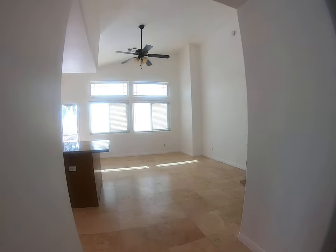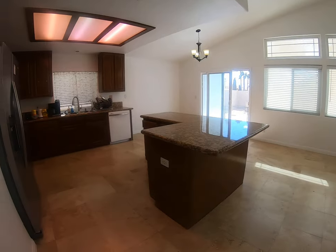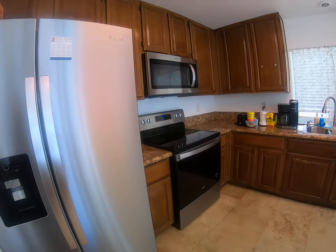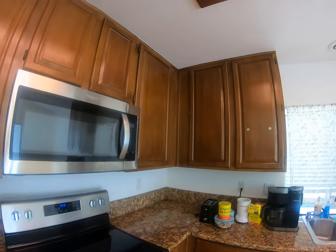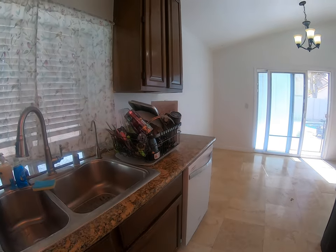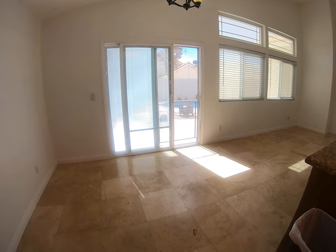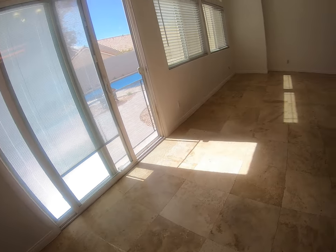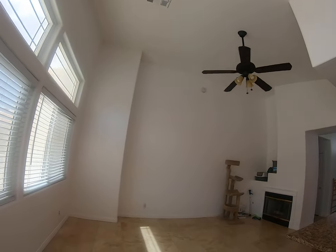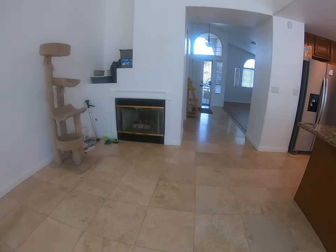Then we come into the family slash dining room which includes the kitchen. The kitchen has all stainless steel appliances, granite countertops, and plenty of cabinetry for storage. It also features tile flooring throughout, vaulted ceilings, a nice ceiling fan, and there's a fireplace in the family room area as well.